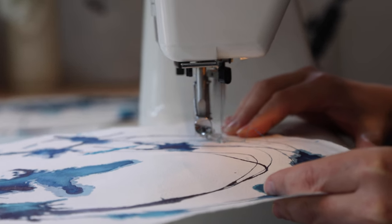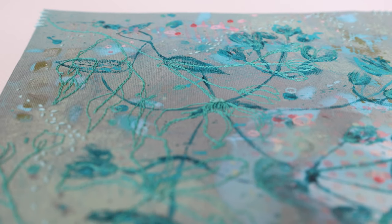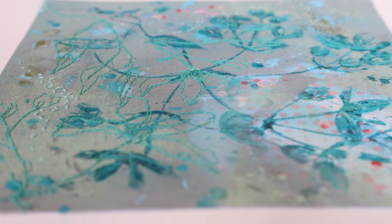I'm Ellie Hipkin and I'm a textile mixed media artist, which means that I love mixing painting techniques with embroidery. My open house is called the Nature House, so all my work is inspired by nature.